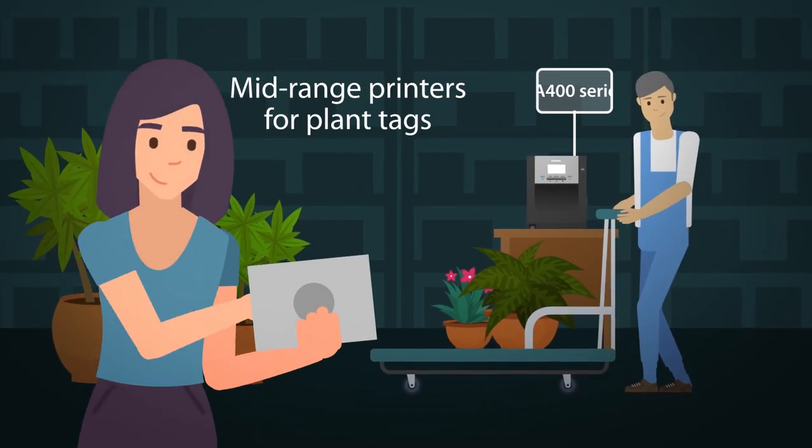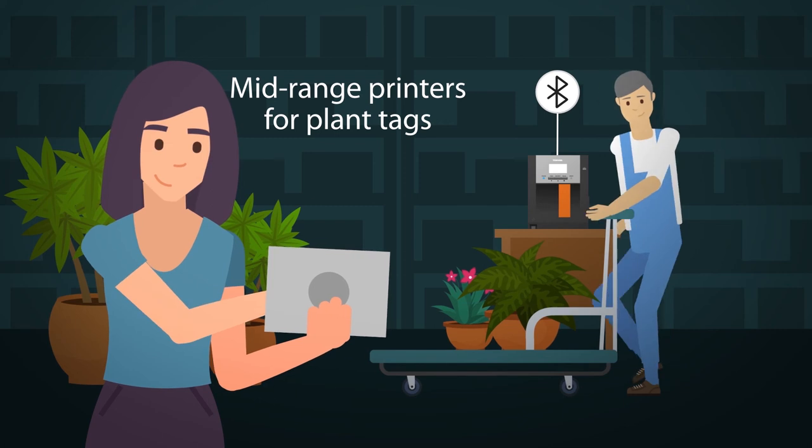And for your plant section, you can print barcode tags directly from a PDA or tablet through Bluetooth. Quick and easy.